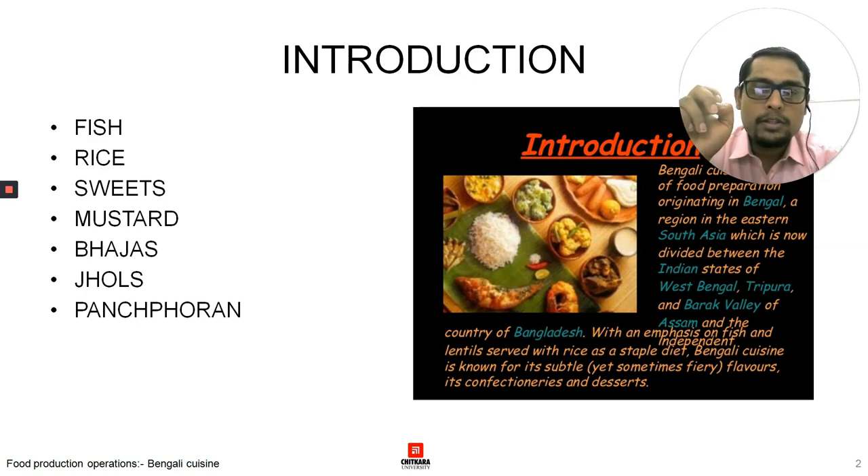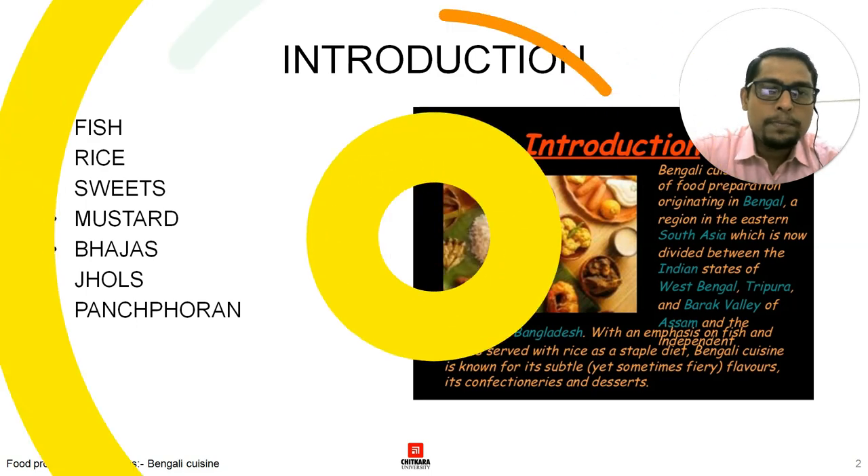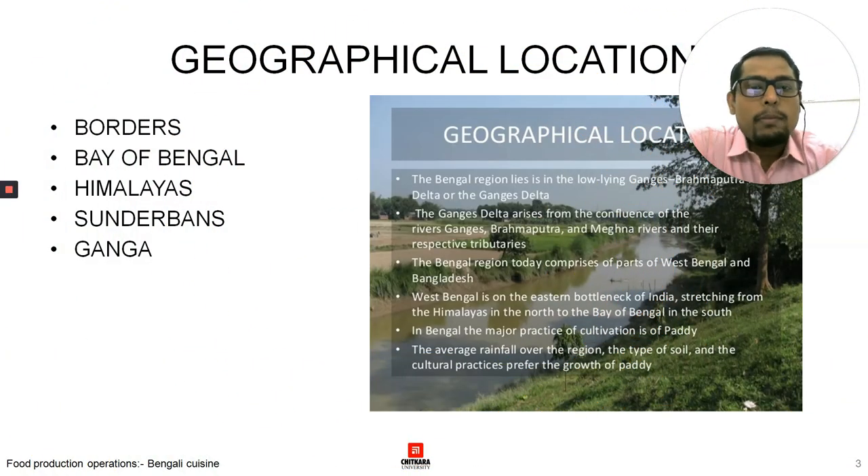Now, if we talk about the geographical location of West Bengal — on the eastern side it borders with Bangladesh, on the western side it borders with Bihar and Jharkhand, on the southern side it touches Odisha, and in the north we have the Himalayas. In the south of Bengal we have the Sundarbans, and two great rivers of India emerge here — the Ganga and the Brahmaputra.